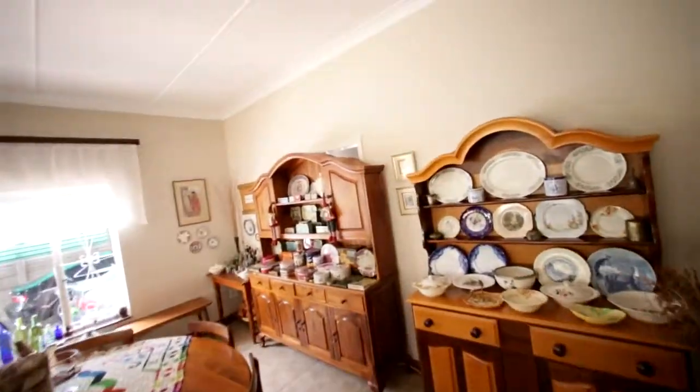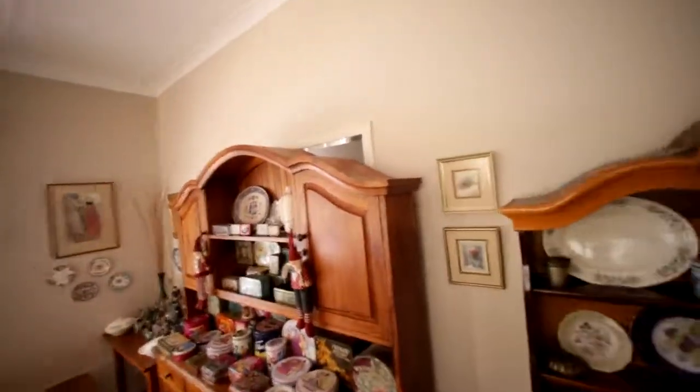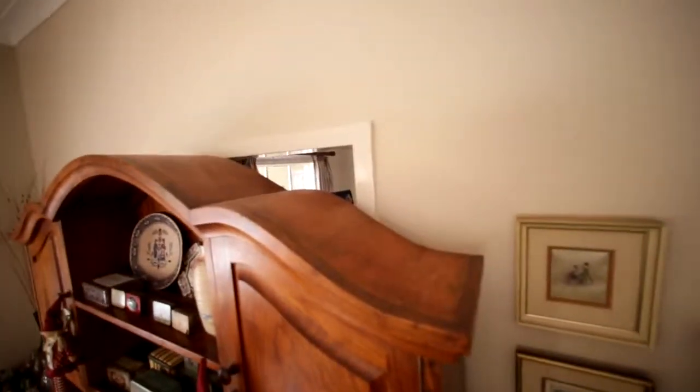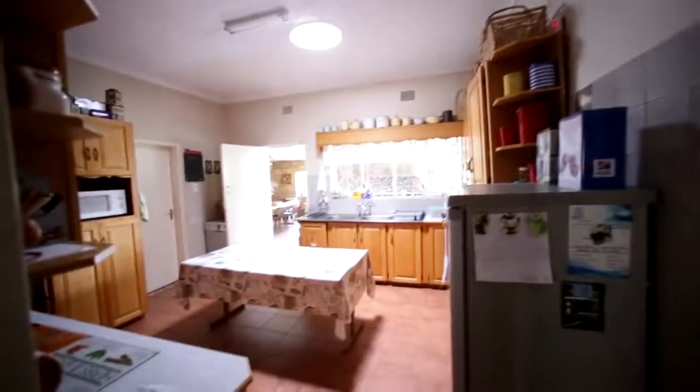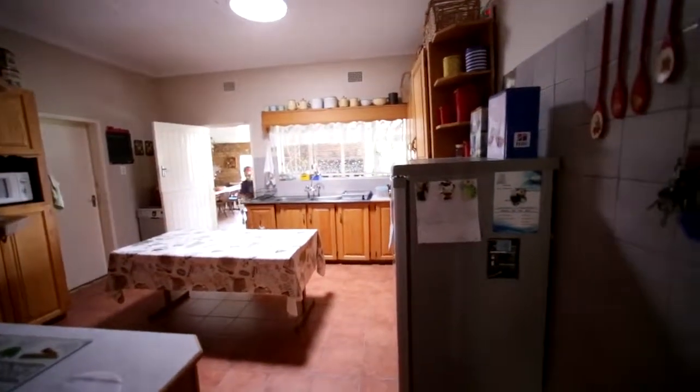Back into the lounge — that doorway that you see behind this hall unit is actually through to the dining room. The people currently living here are not using it as a dining room. And here we go into the kitchen which I will show you just now.